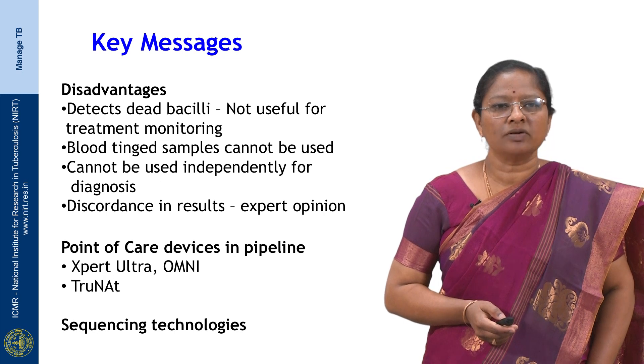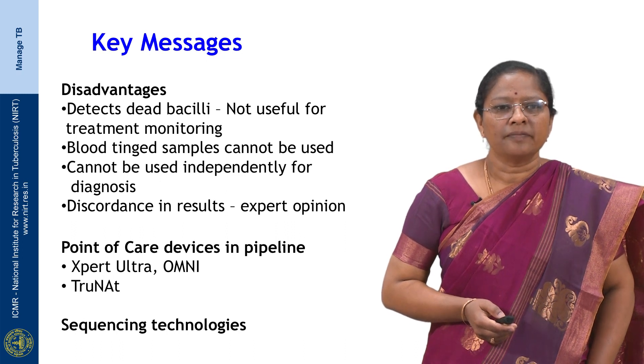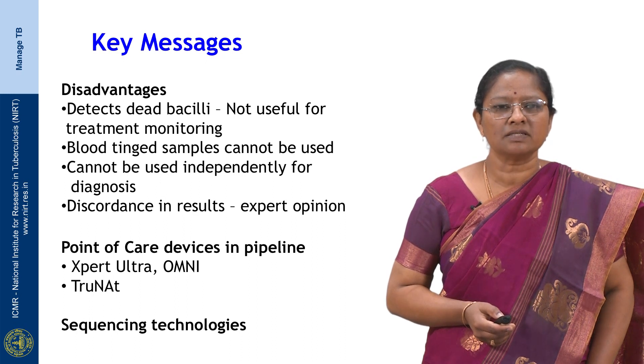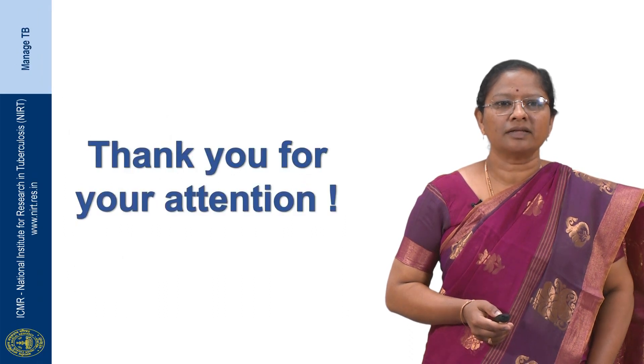We also touched upon point-of-care devices in the pipeline, including the Expert Ultra, the Omni, and the TrueNat, which are currently being evaluated. Sequencing technologies including whole genome sequencing and pyrosequencing can be used when there is a discrepancy between phenotypic results and currently available molecular diagnosis results. Thank you.